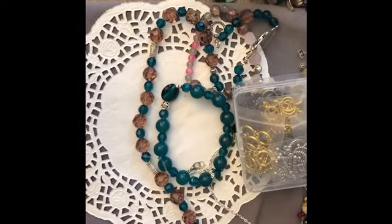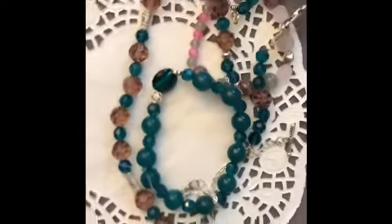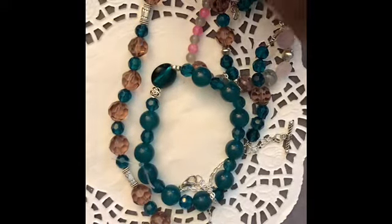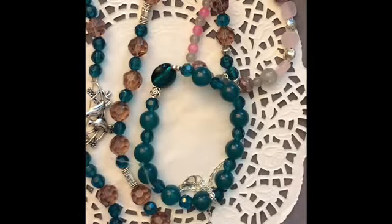Hello everybody, this is Nikki and we are going to talk about my July curated bead box, things that I made from that — a couple of bracelets, a necklace, and some earrings. Let's get started.